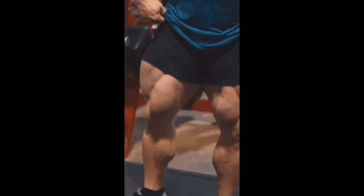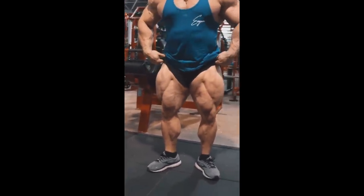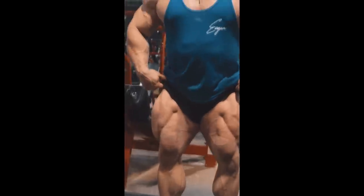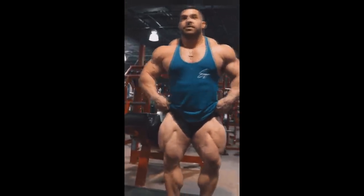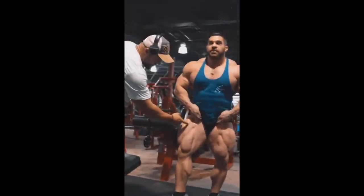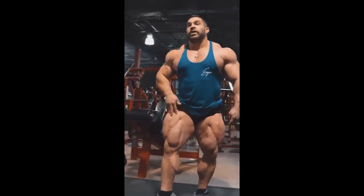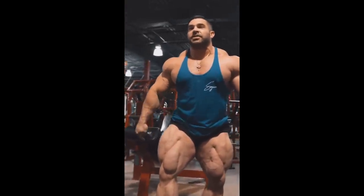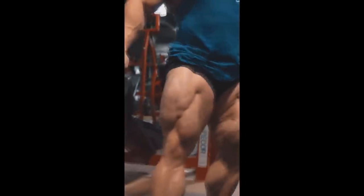Hey guys, Ivan here, and in this video we got a couple of very interesting bodybuilding updates. I have to start with the physique update of Derek Lunsford. Check out how big his legs are right now, and look at his freaking conditioning at 12 weeks out, as he's showing right here — he has striations at 12 weeks out.